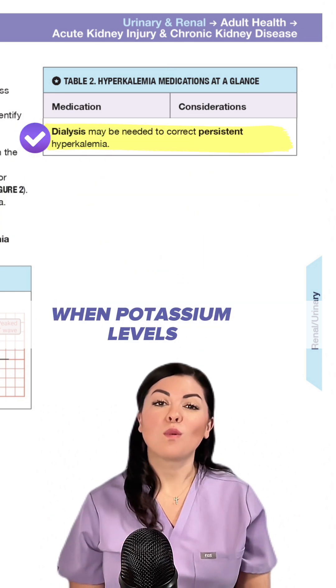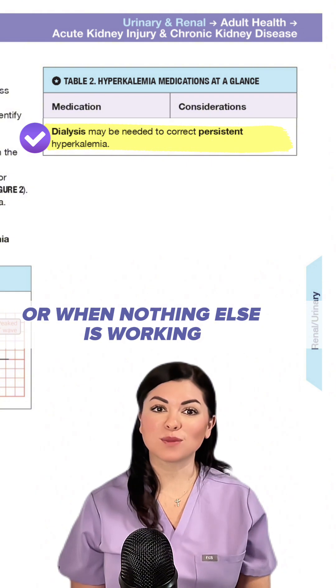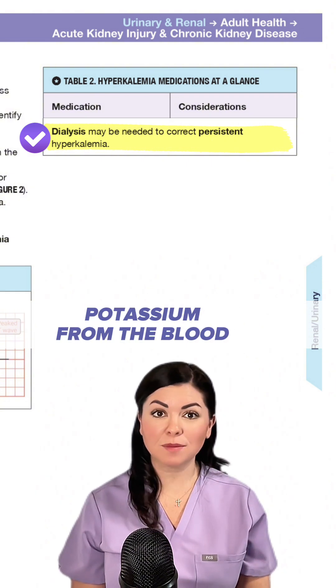And three, dialysis. When potassium levels are dangerously high or when nothing else is working, dialysis is used to directly remove potassium from the blood.